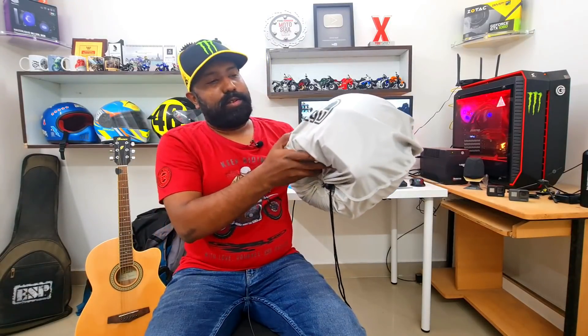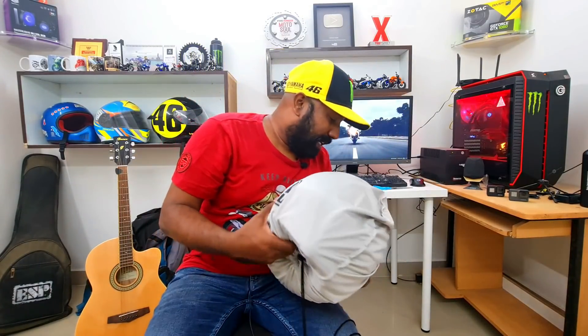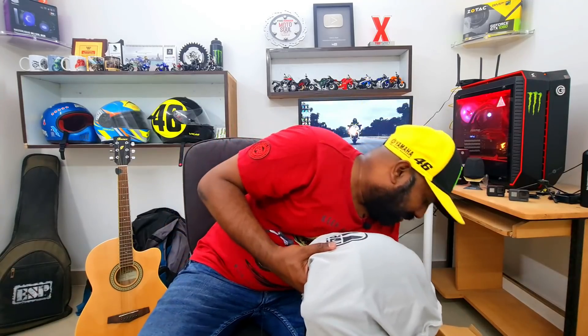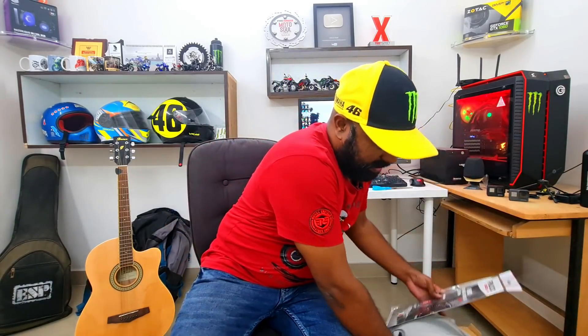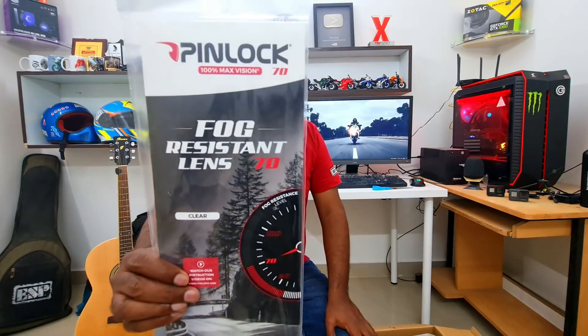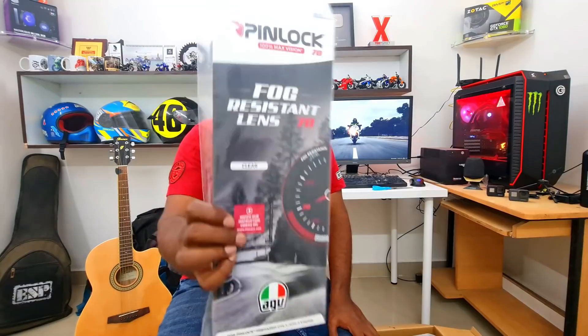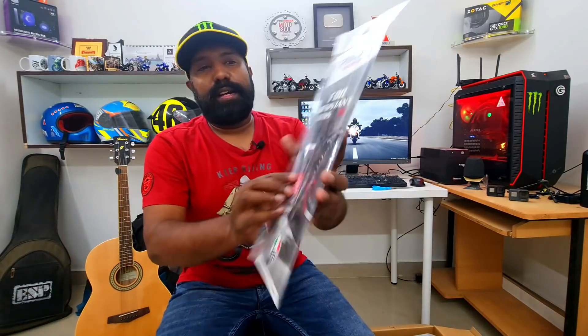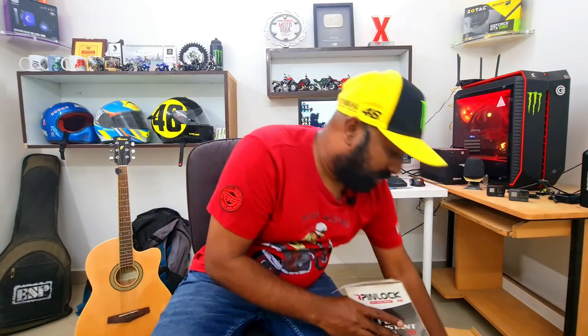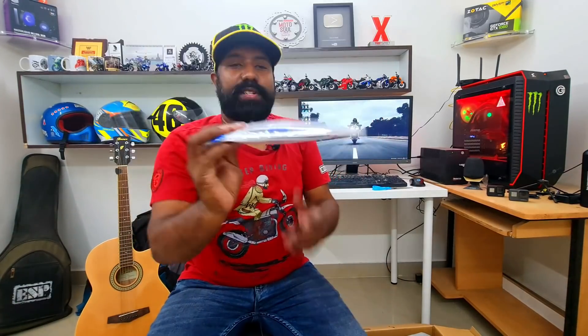Wow, this is a good premium cover that we get here. Apart from that, let's see what else we get. We get a pinlock anti-fog visor, which is really, really essential if you are touring — that's a major add-on included as standard. And then you have this chunky booklet from AGV and the AGV sticker as well.